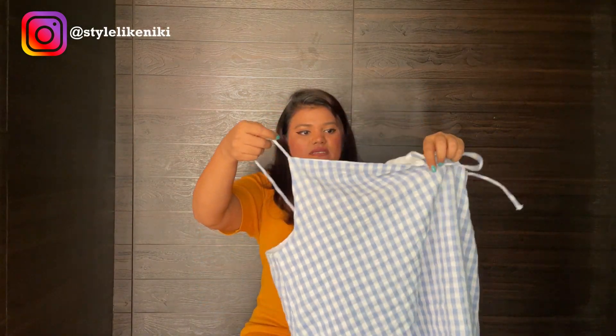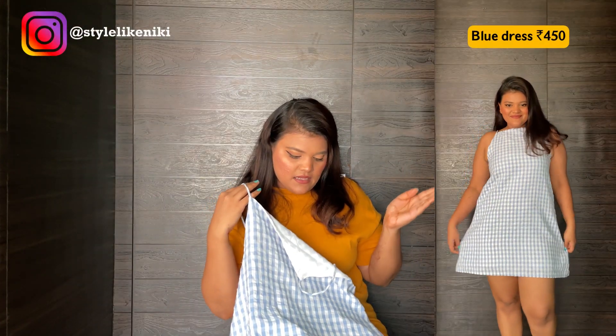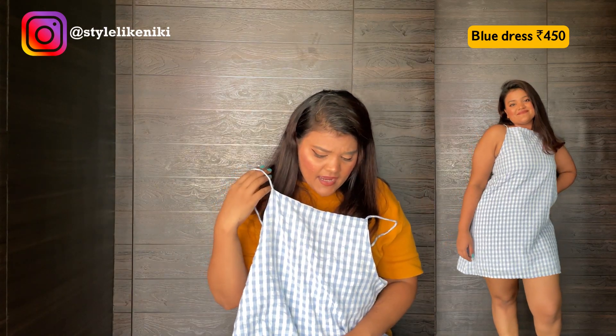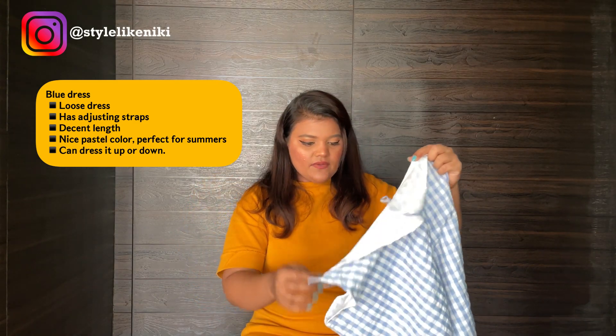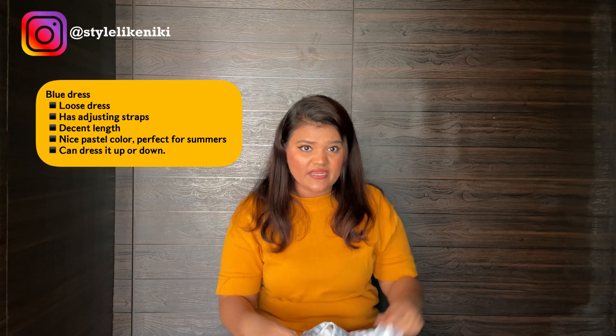The next purchase from the same shop is this cute little white dress — very girl-next-door. You can wear it with heels or whatever shoes you're comfortable with. Here's the clip so you can see how it looks. The best part about this dress is it has adjustable straps, so I think anyone from extra small to medium or large can fit into it.